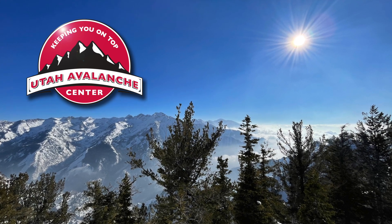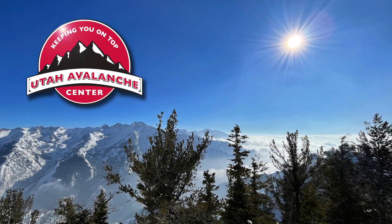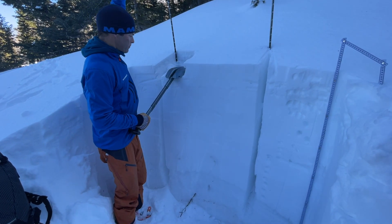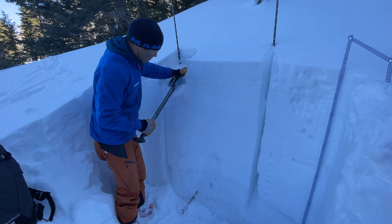We went up into Neff's Canyon today near Mount Olympus, just north of Big Cottonwood Canyon. I was looking for places with thinner snow and weaker facets — places where you could trigger an avalanche. I was hoping these would show up in my stability test.